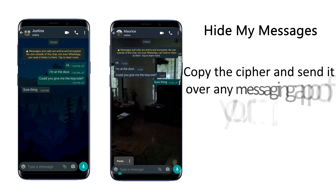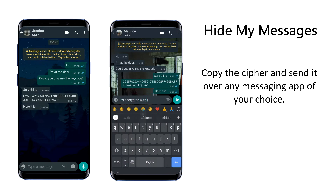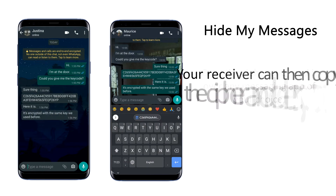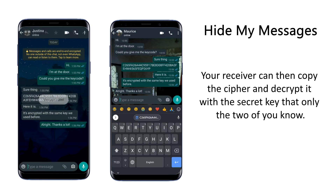Copy the cipher and send it over any messaging app of your choice. Your receiver can then copy the cipher and decrypt it with a secret key that only the two of you know.